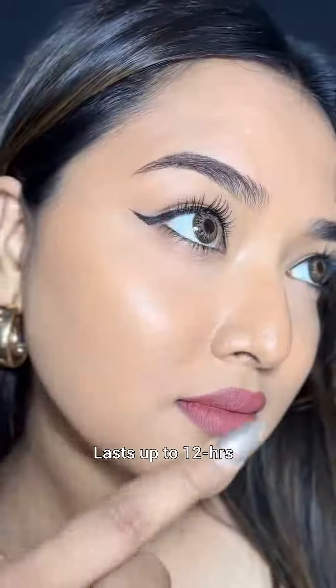And this is the final result on both sides. This is how your base will look after your makeup is done. Just FYI, I'm wearing this foundation without any skin prep or primer.